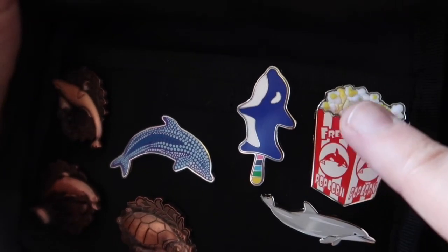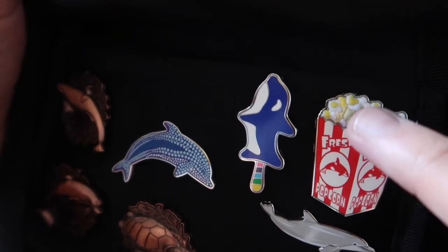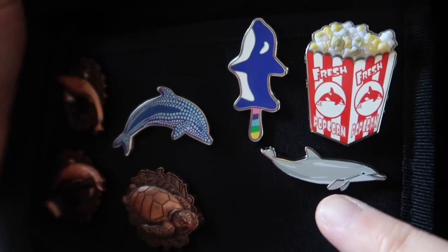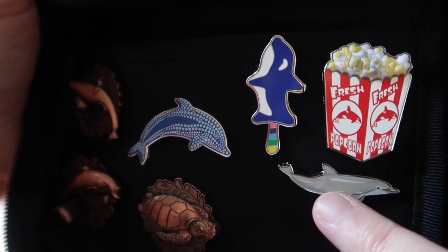There's also a popcorn pin — this is all rubberized. Disney would call it 3D; they call the rubbery element 3D, but I'm not sure what we'll call it — rubbery popcorn. This little dolphin down here is a little singular dolphin — that was just a rack pin on a card.